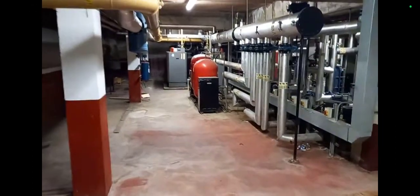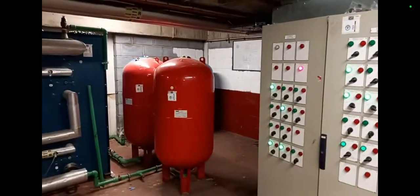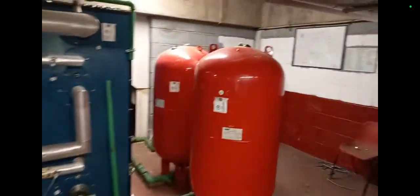Hi, welcome to the Commercial Gas Engineer channel — another day in the life of a commercial gas engineer. In this plant room, I'm here to do a PPM on the boilers and to get a list of assets on this new site.